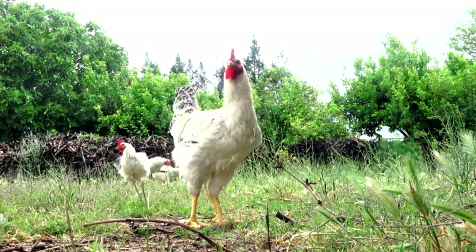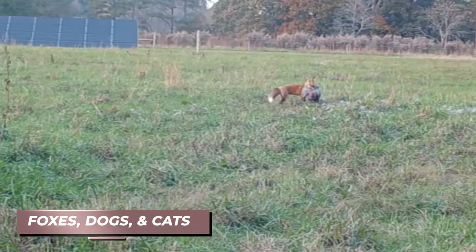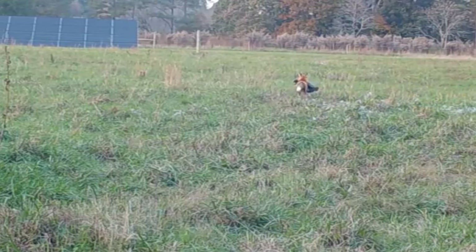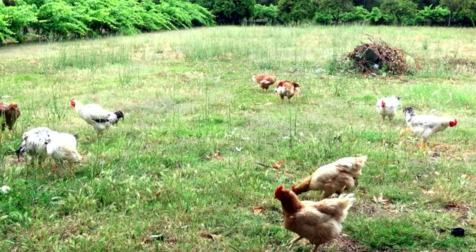Another problem with feathers is when predators attack chickens. Animals like foxes, dogs, and cats often pull feathers out when they hunt, which can leave a mess behind and cause a lot of pain for the chicken.